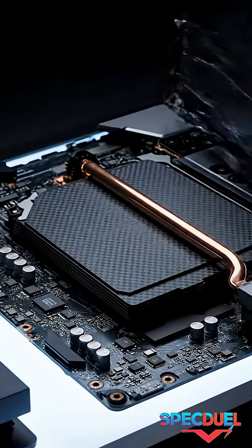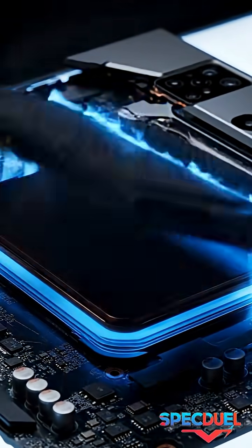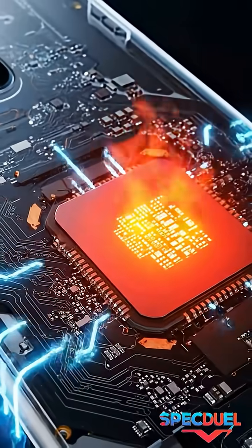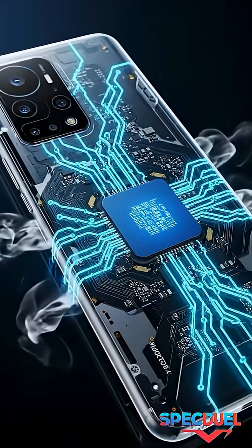Some flagship smartphones combine liquid cooling with multi-layer graphite sheets to push sustained performance even further. This technology is now essential for gaming phones because it keeps chip performance close to maximum without overheating.